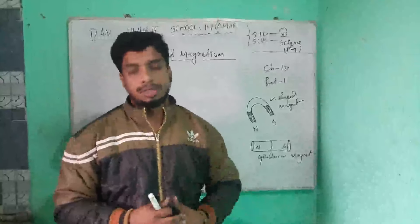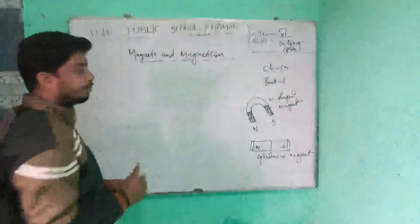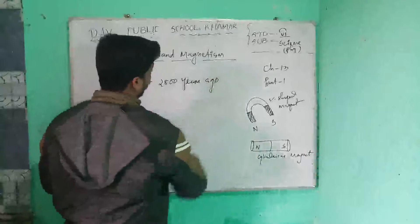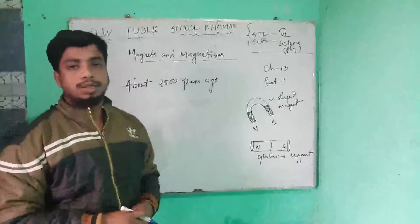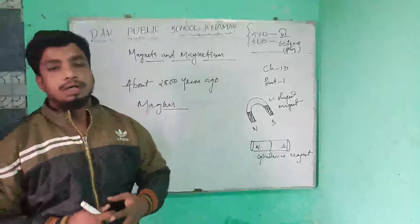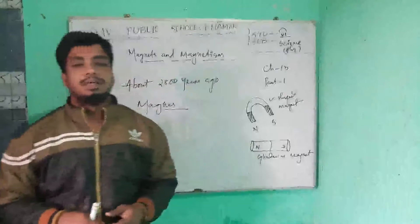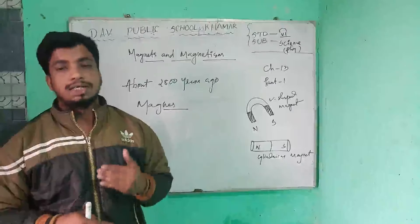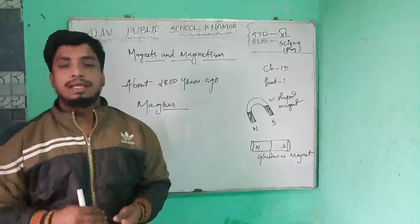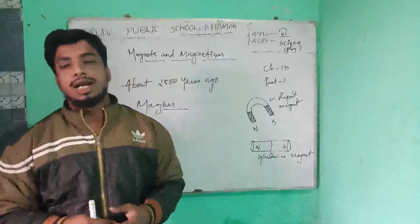About 2800 years ago, a shepherd boy named Magnus lived in a town called Magnesia. One day, while he was pasturing his cattle flocks, he sat down on a blackish rock to take a rest. While getting up, he found that the nails of his shoes and the iron tip of his stick were strongly attracted to the rock.